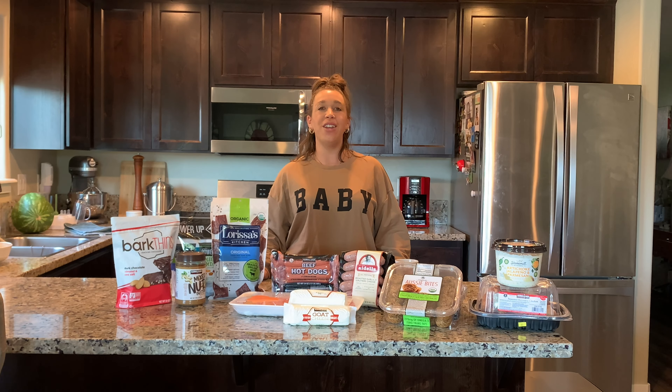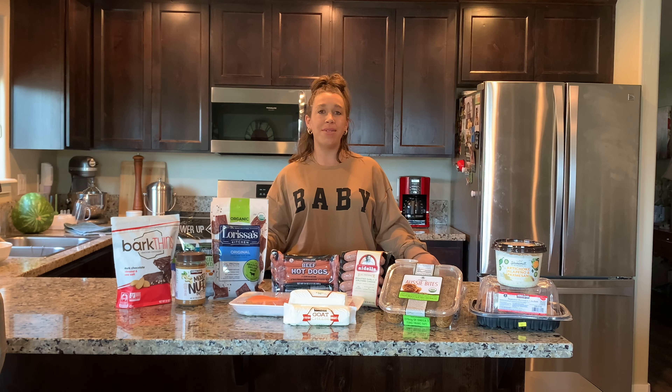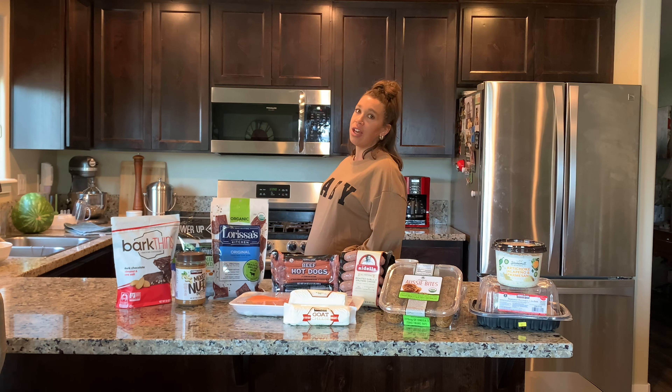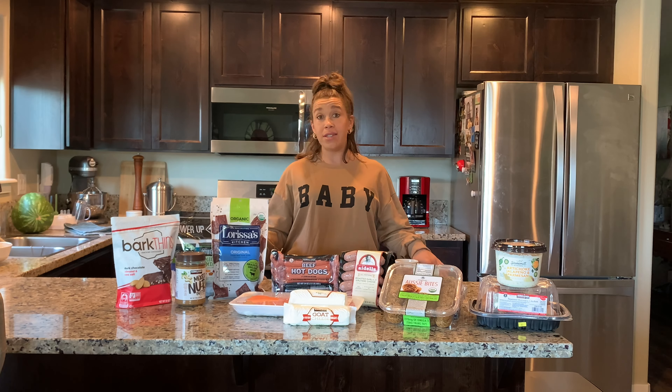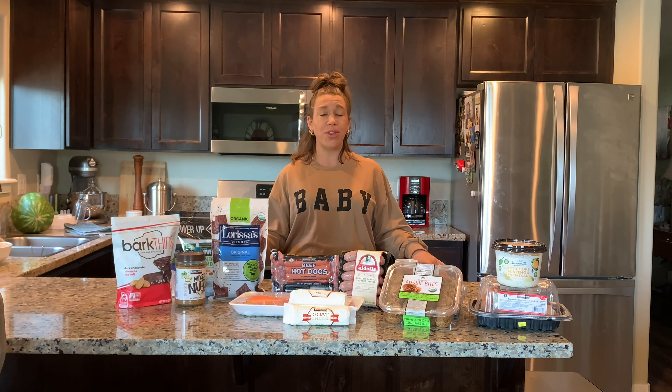Hi guys, welcome back to my channel, and to those of you that are new here, welcome! I'm Ashley, a stay-at-home mom. I love to share my fashion favorites, sales, maternity looks, easy recipes — basically anything to do with life as a mom.